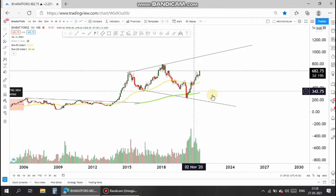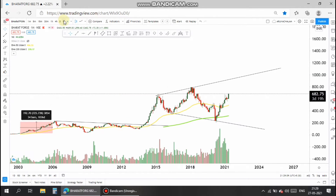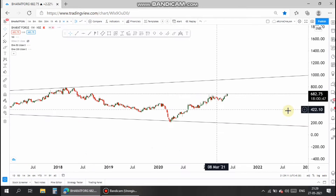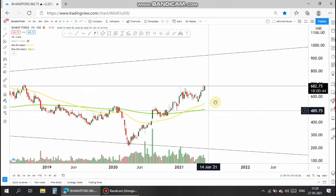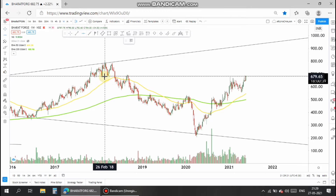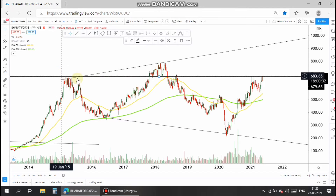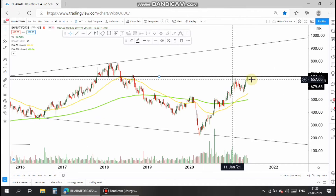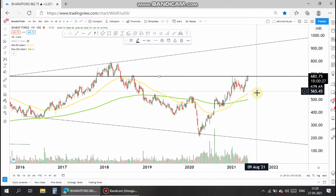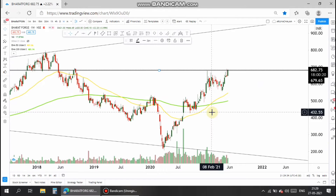Now let me move to the weekly chart to analyze further. In this weekly chart, the stock shows it's just above the major resistance zone. So now it's time to be cautious before taking a trade in the stock, but look — a golden cross has happened in the stock. So it's good to go long in this stock, and the stock has almost jumped three times from the March lows.